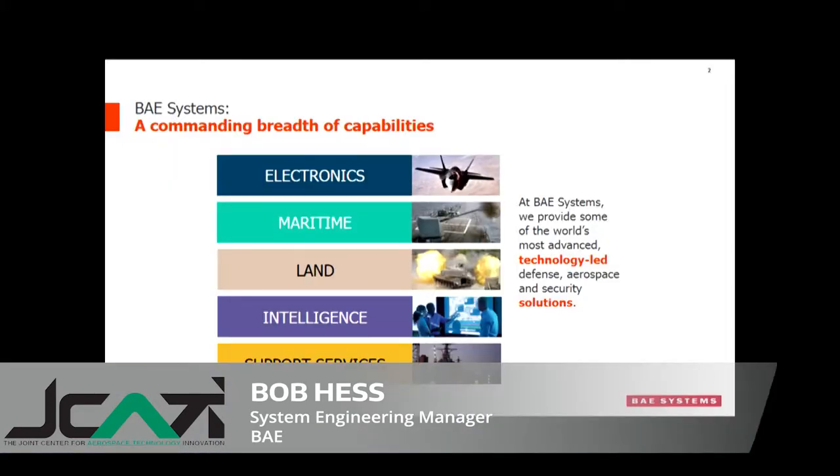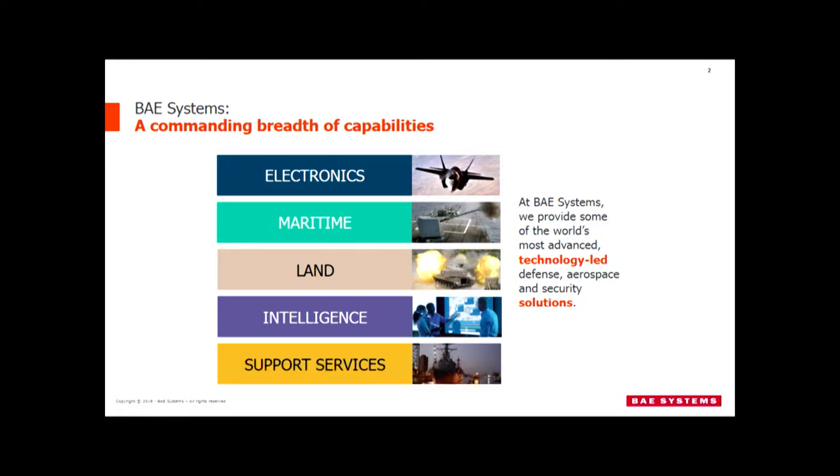I'm going to talk to you today about collaborative robotics — what we actually do across our entire enterprise. I'll tell you a little bit about BAE Systems, where we're using collaborative robotic technology or cobot technology, and then show you some examples of how it's being used. I'll bring it back at the end because one of the products I work on is aircraft electrification, and we're using it there for battery pack development.